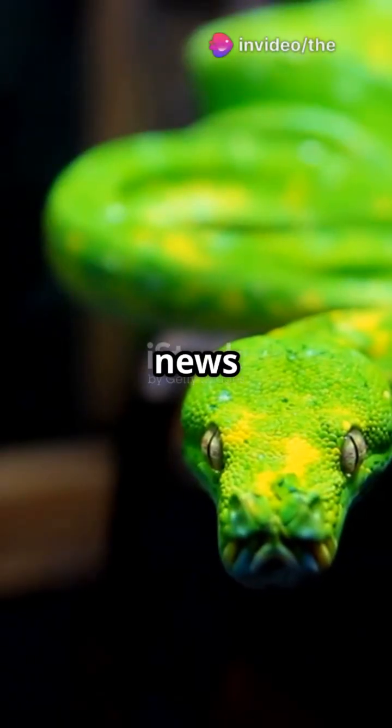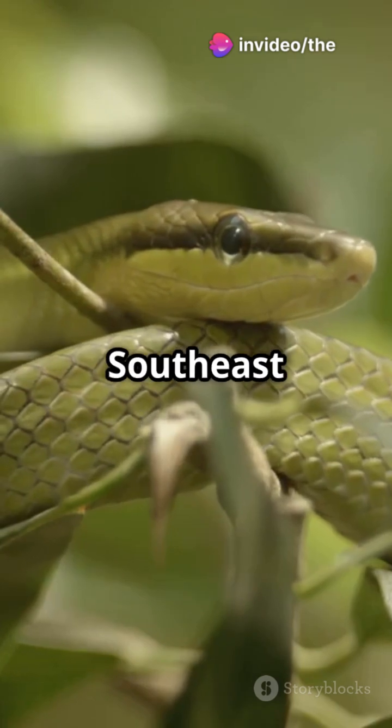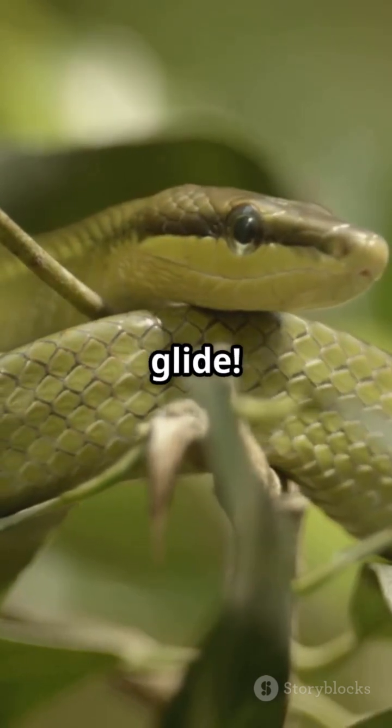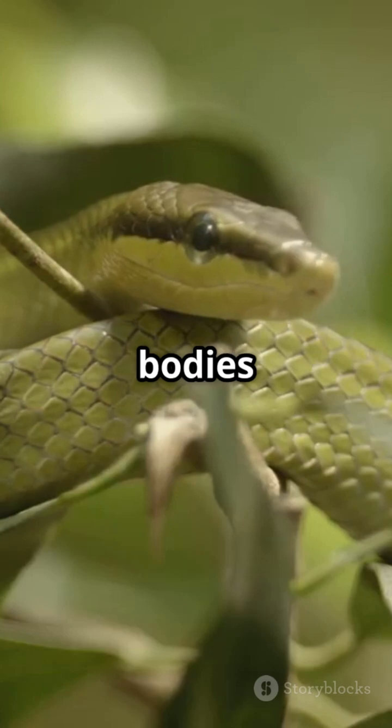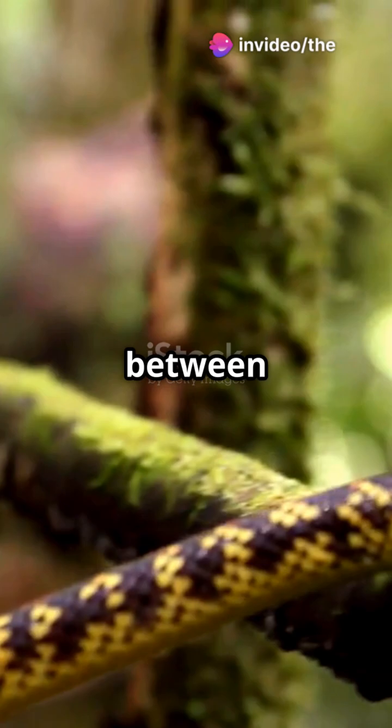I'm sure you've heard the news. Snakes can fly. Sort of. Meet the flying snakes of Southeast Asia. These aerial acrobats don't actually fly — they glide. By flattening their bodies into a ribbon-like shape, these snakes can glide up to 330 feet between trees.